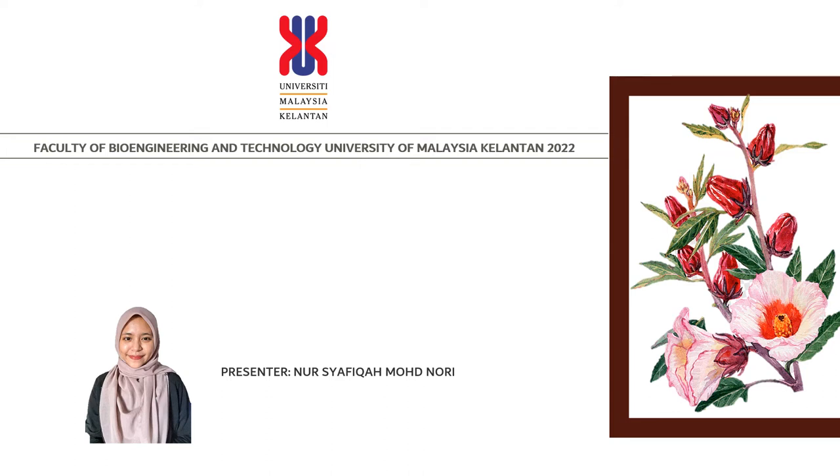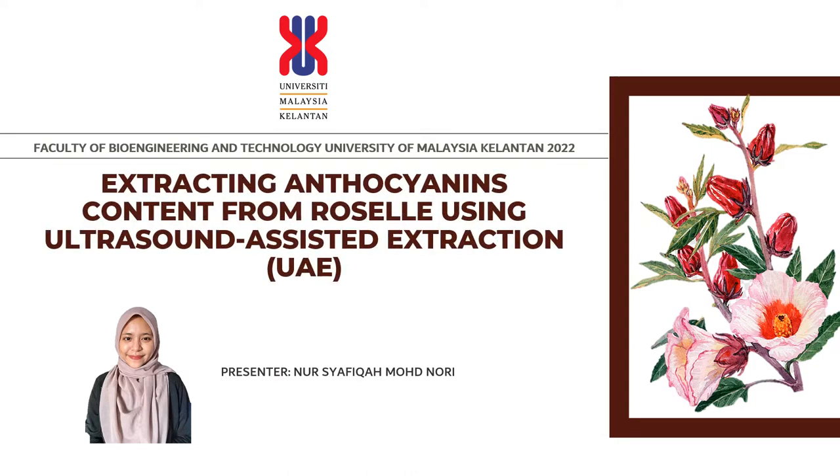Assalamualaikum and greetings to all. My name is Nur Shafiqah Muhammad Nuri from the Faculty of Bioengineering and Technology, University of Malaysia, Kelantan. I would like to present my project titled Extracting Anthocyanin Content from Roselle Using Ultrasound-Assisted Extraction, in short form UAE.